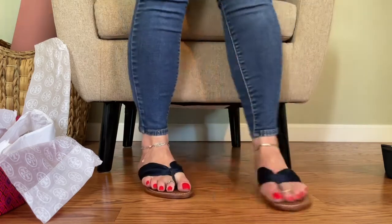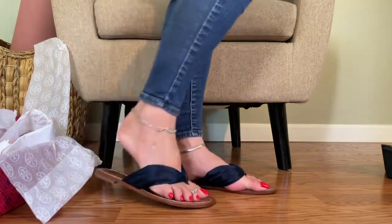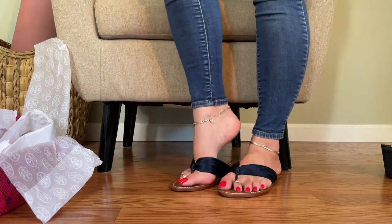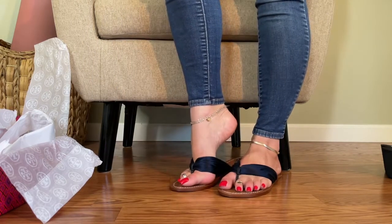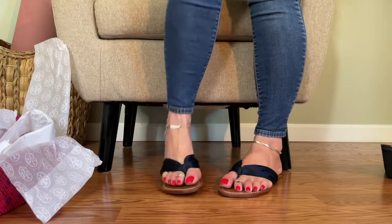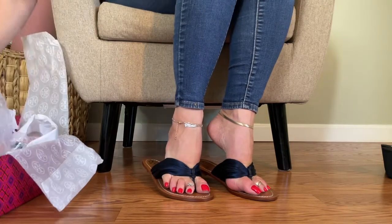I don't know if I'm going to be able to take these off or if I'm going to stop staring at my feet all day. I'm in shoe heaven. Thank you so much, Rocketman. These have blown me away. Just absolutely blown me away. I love these.